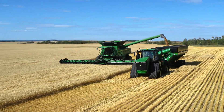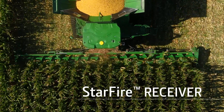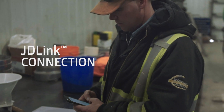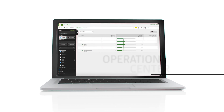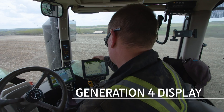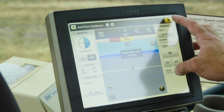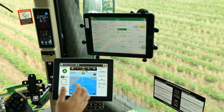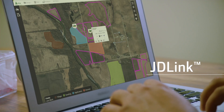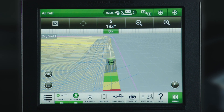To get the most out of our Precision Ag offerings you need four things: a John Deere Starfire Receiver, a Generation 4 display, a JDLink connection, and Operations Center. A Generation 4 display lets you control machine functions with more precision right from the cab, while the receiver allows for accurate positioning. JDLink is the wireless connection between your machines and streams data from the Generation 4 display to the Operations Center.